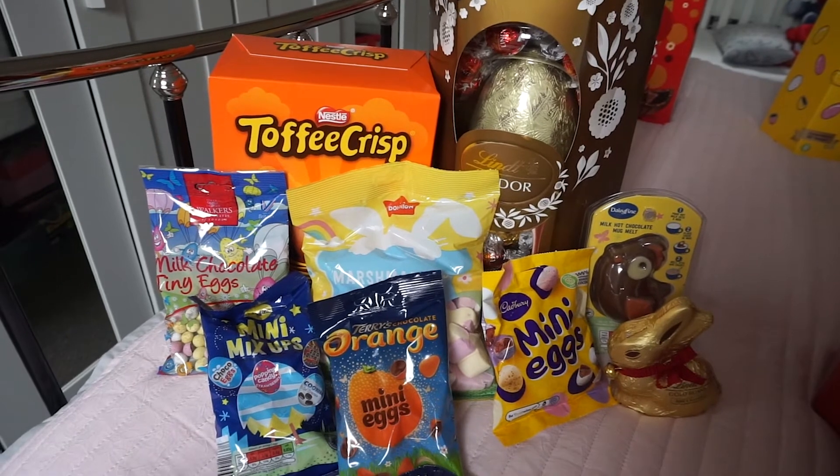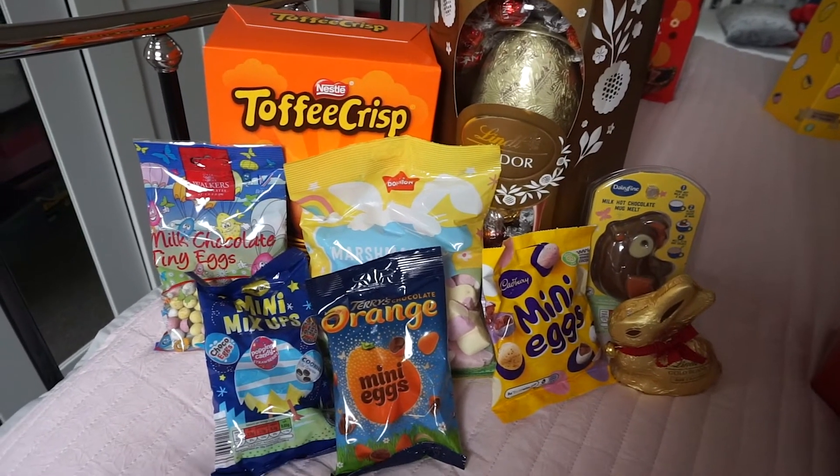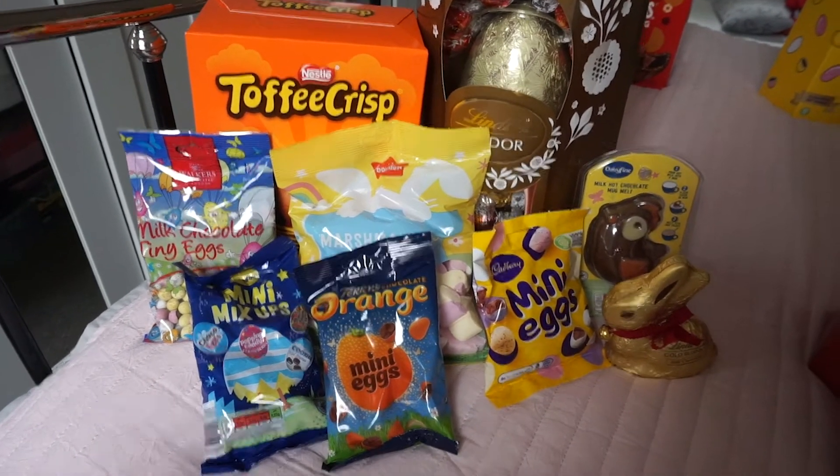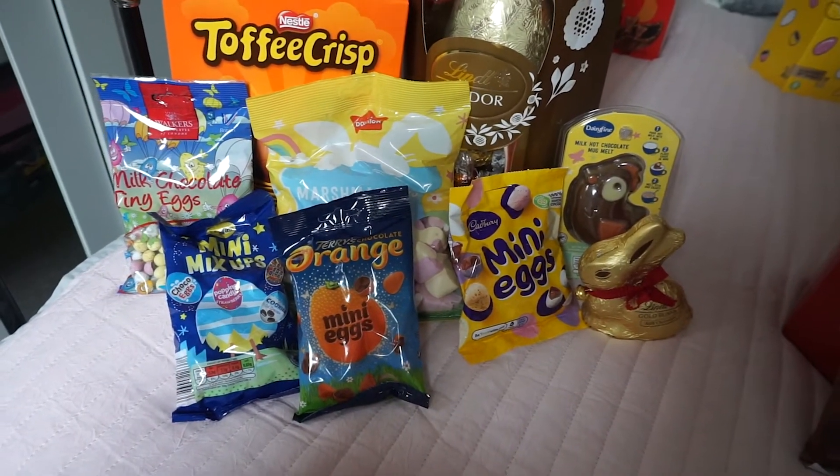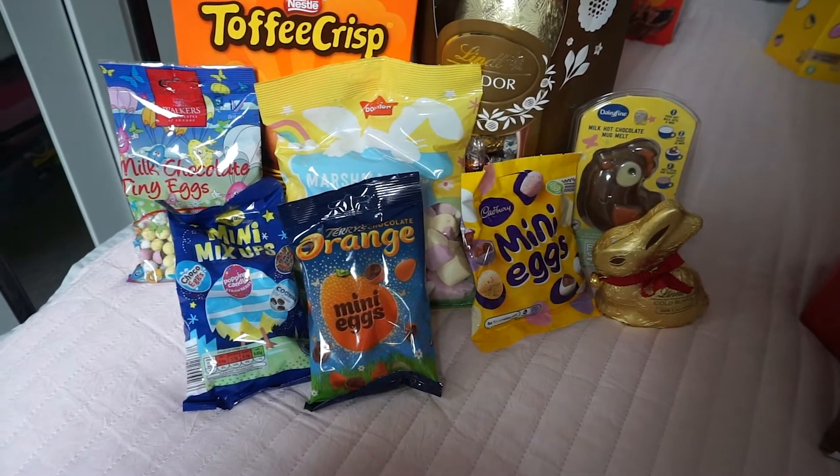That's Max's collection. Just to say, the children do get eggs off grandparents and money and other stuff to come. I have ordered a sack to put all these little things in, and he has also got a Kit Kat mini egg stirrer coming from Etsy — so that's a couple of things still to come for Max.